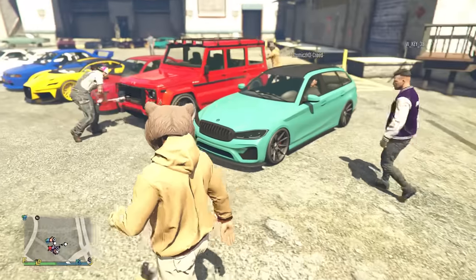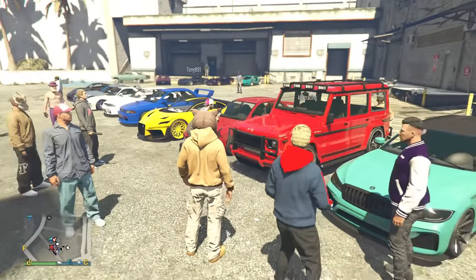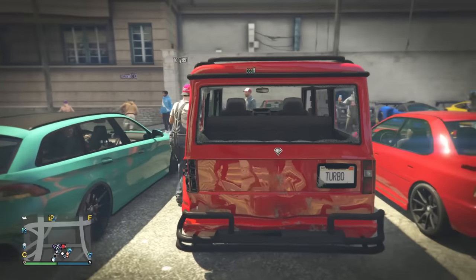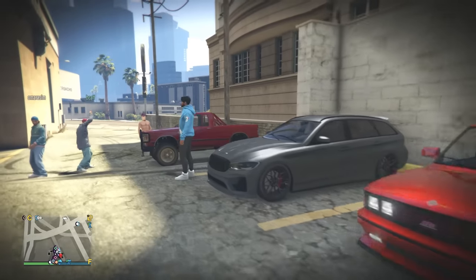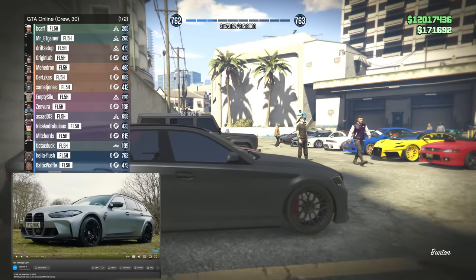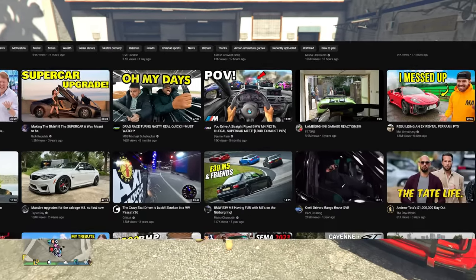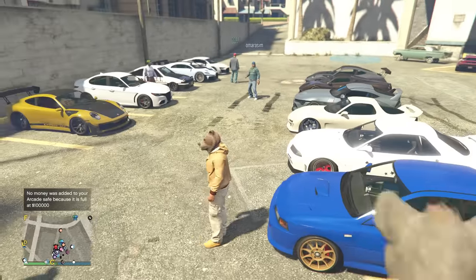Hello everyone, welcome back to another video. From here you can probably not tell what the theme is, but we've got someone here making it a bit more obvious. The theme is: any YouTube video that has a million-plus views and is predominantly about one car, you can bring that certain car to the meet — try and duplicate that car.